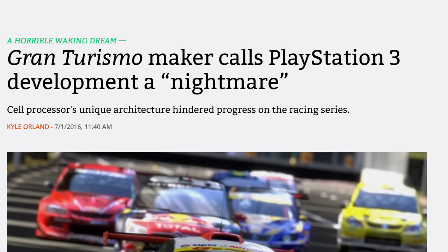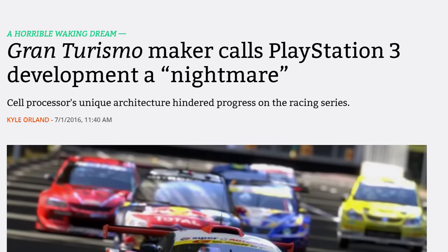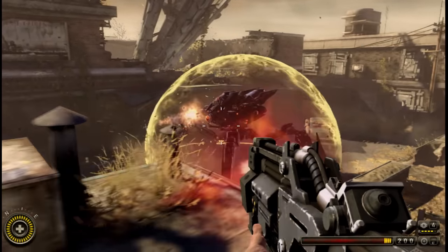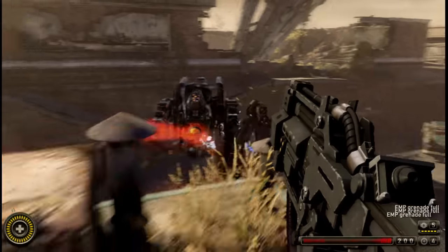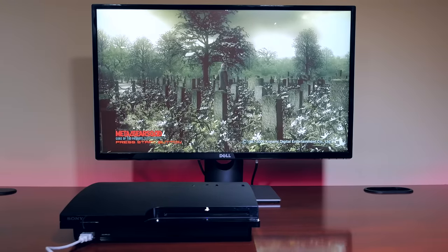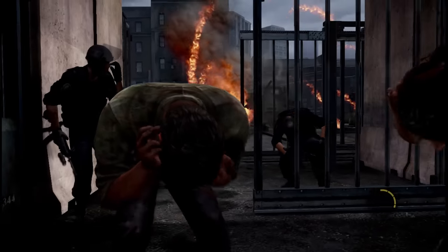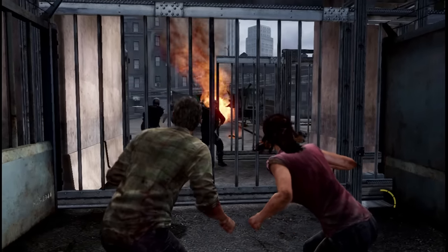In the media, the PlayStation 3 was getting a reputation for being a difficult machine to develop for. However, middleware tools like Havok — a very popular physics and pathfinding API — started to take advantage of the Cell SPEs and took the burden away from developers. Sony also encouraged developers to use the SPEs even in public forums. It took time, but the results paid off, especially during the last few years of the PlayStation 3, when some amazing games pushed the hardware to its limits.